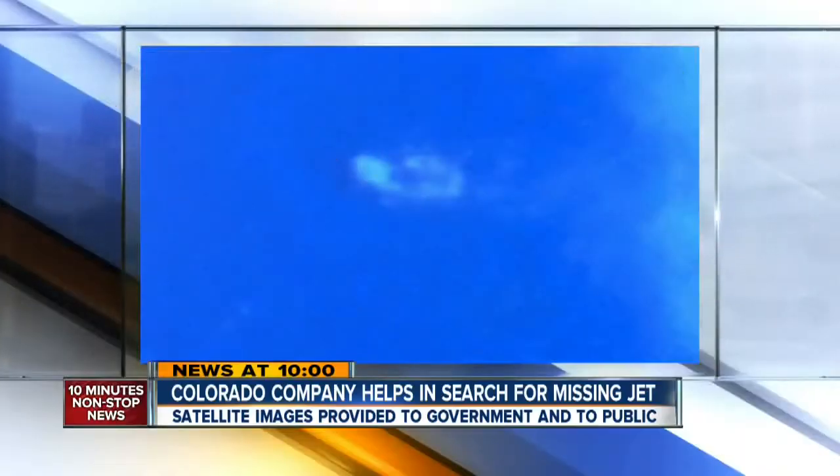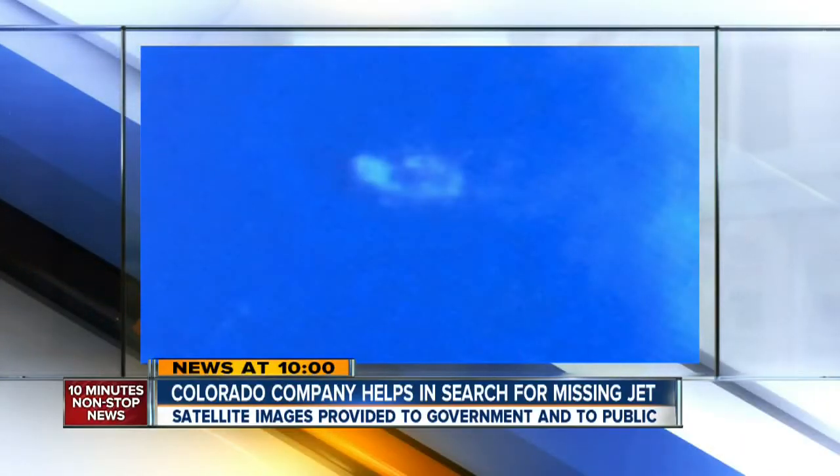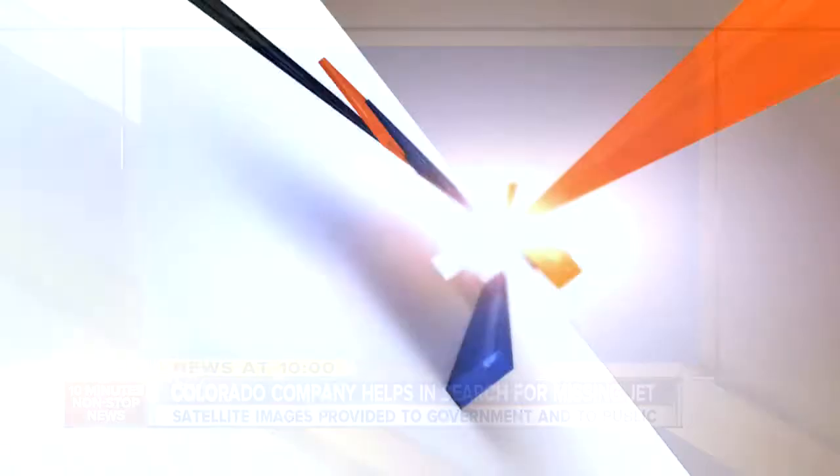And new at 10, you're looking at an image from the search area in the Gulf of Thailand. This is actually a boat, a picture taken from a satellite owned by a Colorado company hundreds of miles above Earth. Mark Stewart is live with how this company is helping with the search.